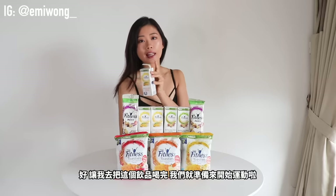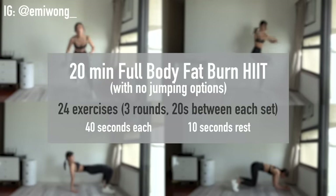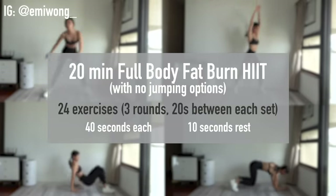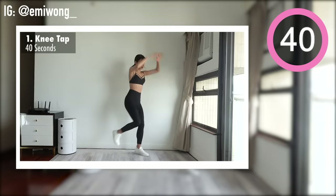Alright, I'm going to finish up my smoothie and let's get ready for the workout. 24 exercises divided into 3 rounds. Each exercise 40 seconds with 10 seconds rest in between. First exercise is knee tap.